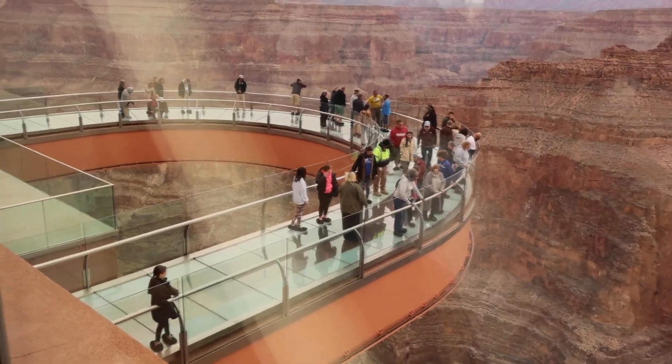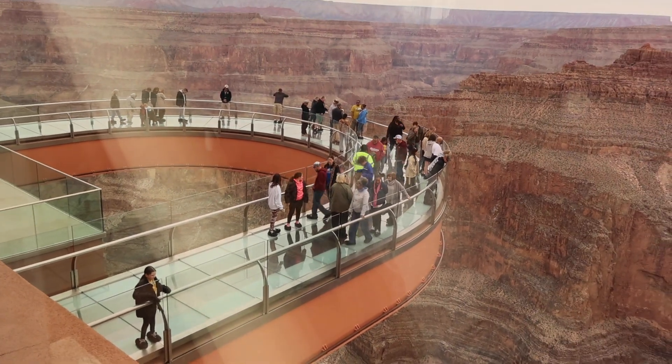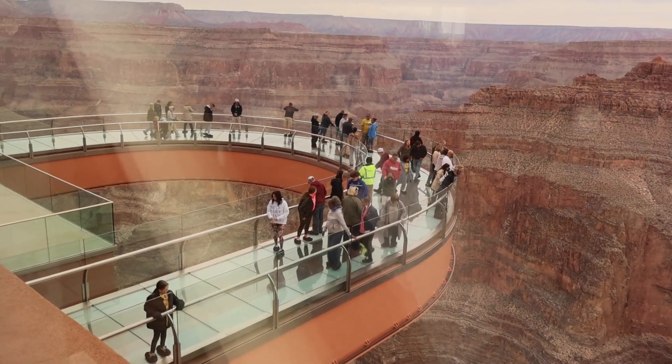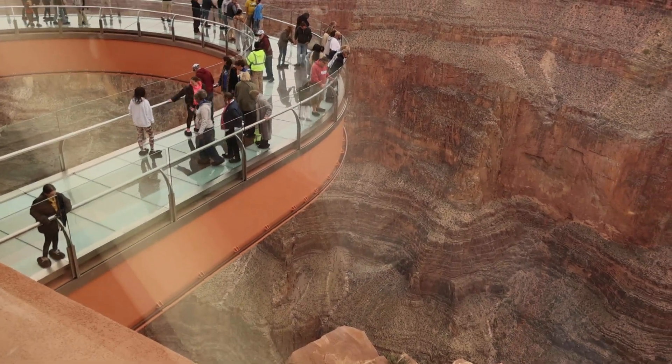First off, it is freezing out here — wish it was a little warmer — but the views are crazy. I don't know if the camera does it justice, but it's pretty cool out here. This is the view of the Skywalk. You cannot take your own phone or camera up there, and the tickets were like $58. You have to pay to get into the Grand Canyon, but we got military discounts, so it just depends.